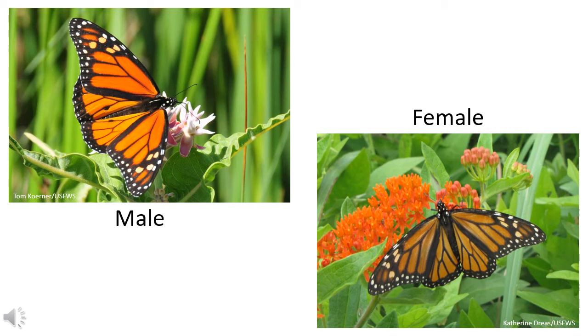Non-migratory adults live two to six weeks after they emerge from their chrysalis. During this time they will mate, and in the case of a female, lay eggs. Both sexes need nectar sources to survive.